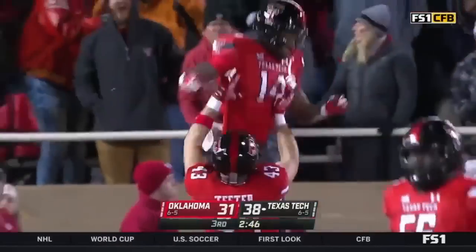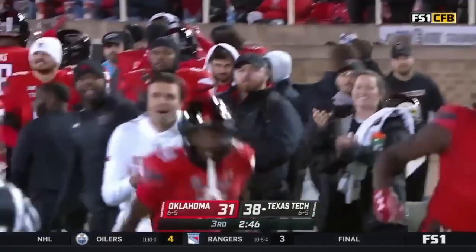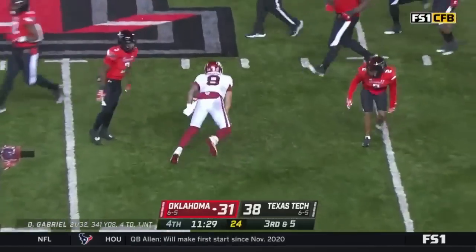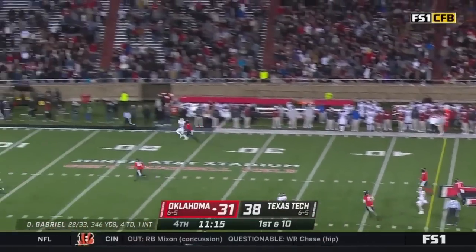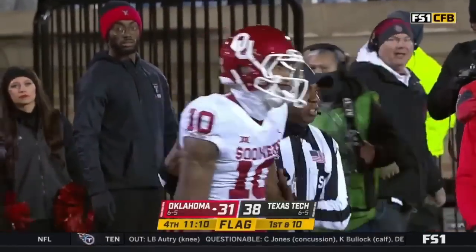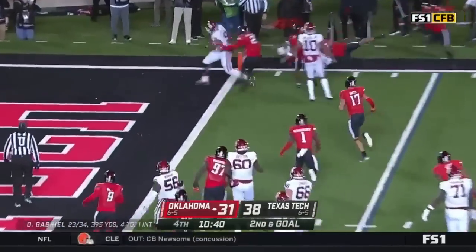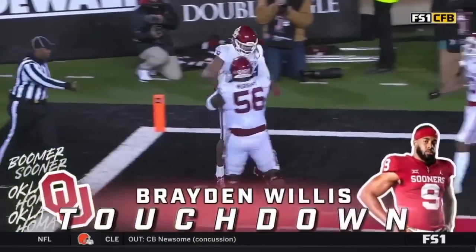Third down and five — five linemen, five guys in the box. Quarterback draw — Gabriel breaks that first wave, lowers the shoulder, gets to the 46. Quickly back to the line — Gabriel wants a punch. What a catch! Theo Weiss, with flags everywhere — hanging on like a cat on a screen door, trying to keep Oklahoma out of the end zone. Willis — Touchdown Oklahoma! We're an extra point away from having a tie ball game.